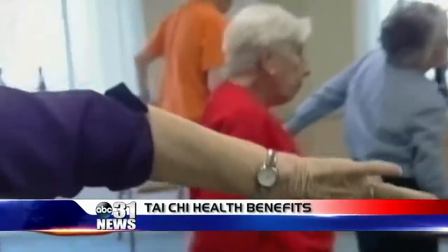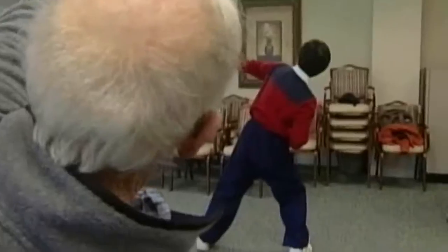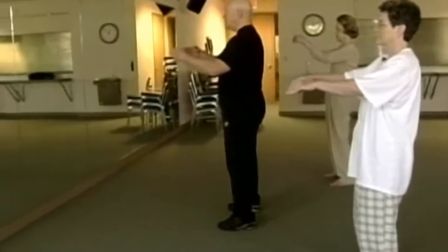Tai Chi may help prevent falls in older adults. Tai Chi is an ancient Chinese exercise that has been used to improve balance and flexibility. Researchers in Spain analyzed a group of studies on Tai Chi and its effects on the elderly. They found just one hour of Tai Chi a week may reduce falls by nearly half. Benefits were seen after about six months of practice.